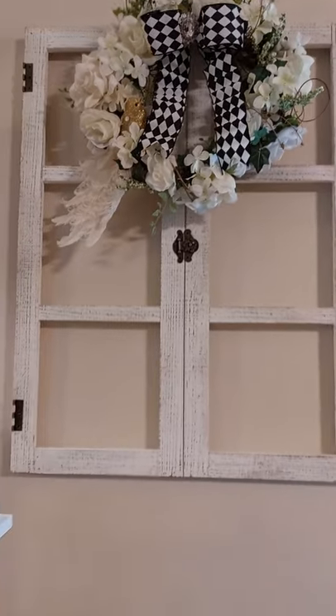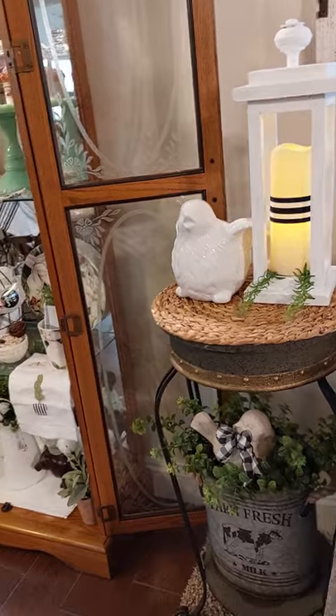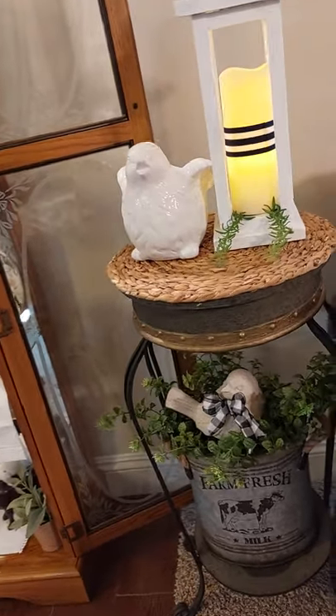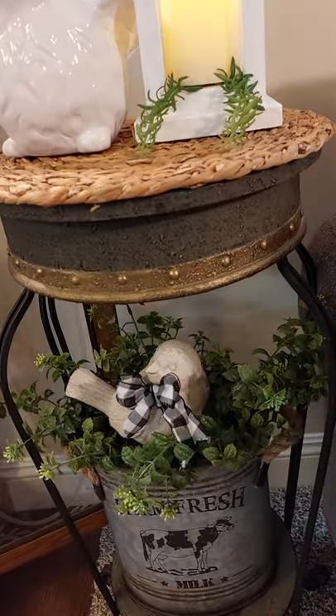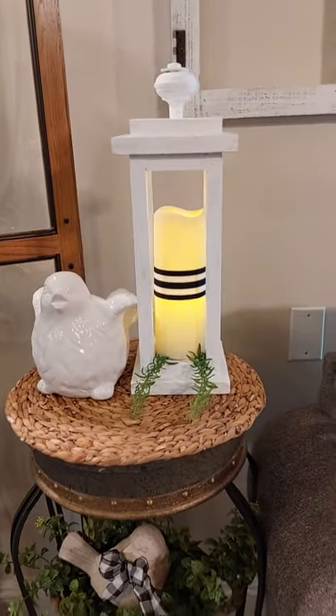Put him in the window. A little bird here — put the little bow on him. Put him in the little cow bucket.